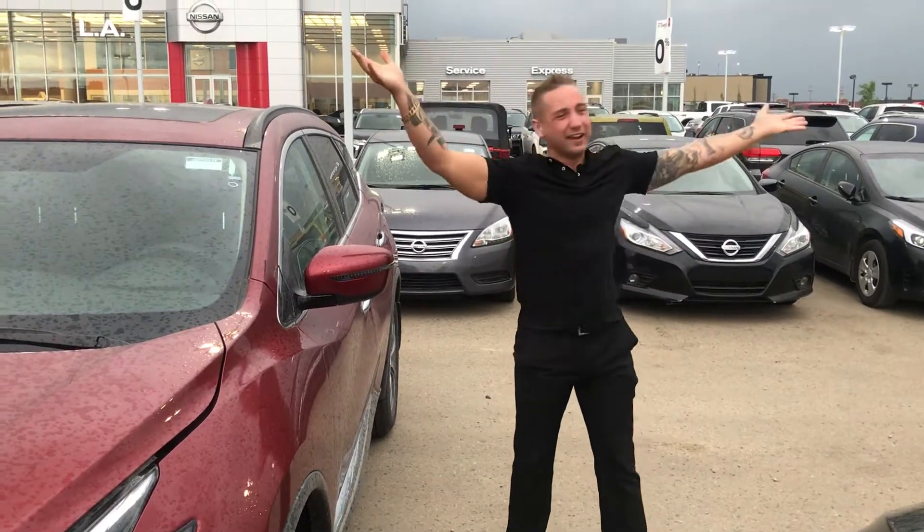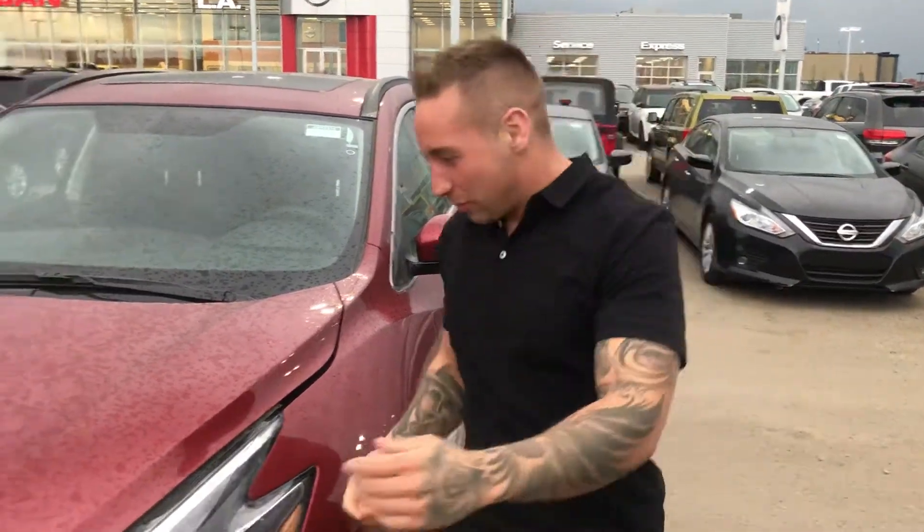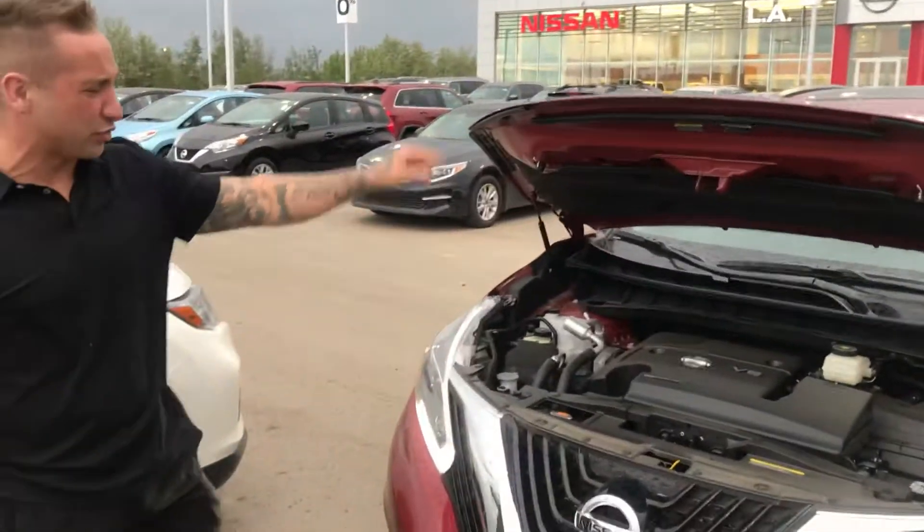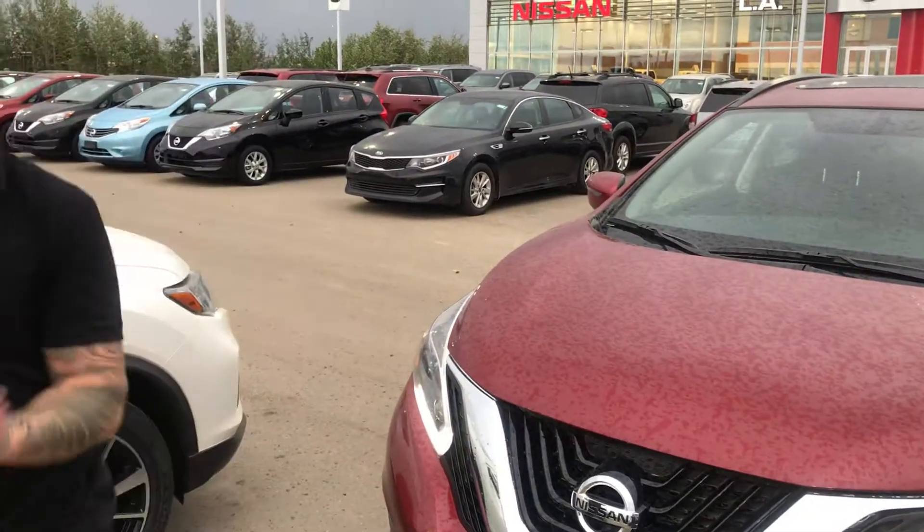Hey there Bob! As you can see, we're making it rain here at LA Nissan. Right in front of me here I've got the Murano SV. Under the hood you've got a 3.5 liter with 260 horsepower and 240 pounds of torque.